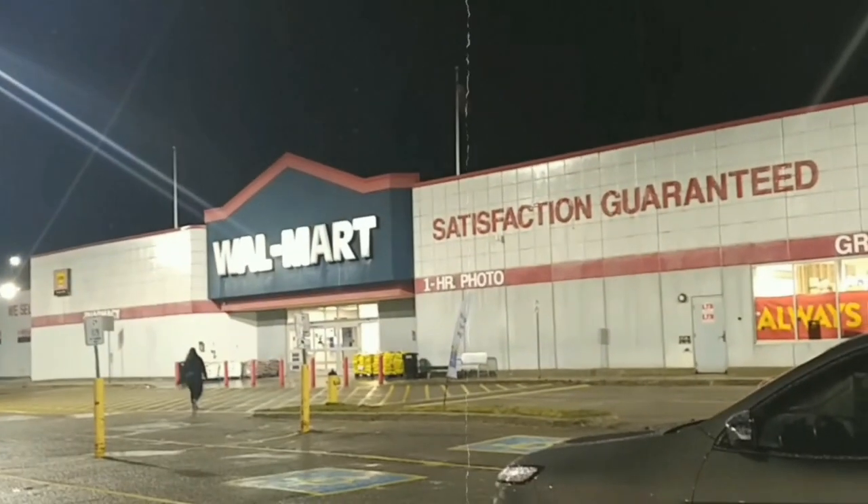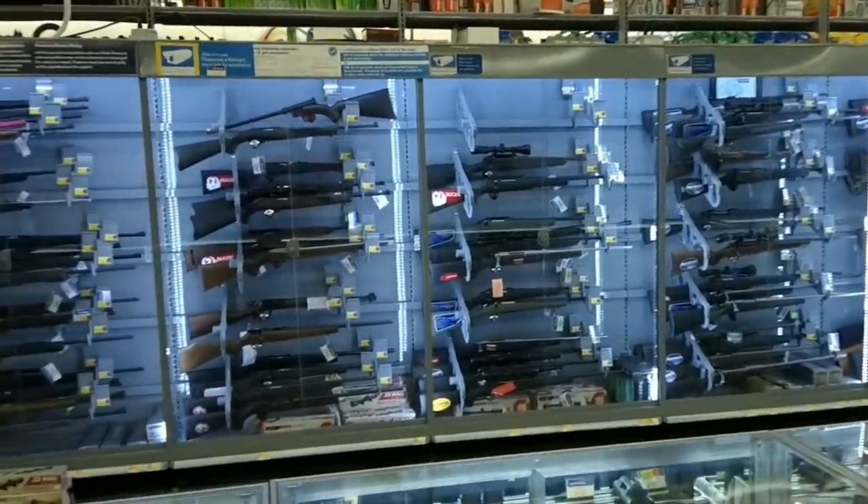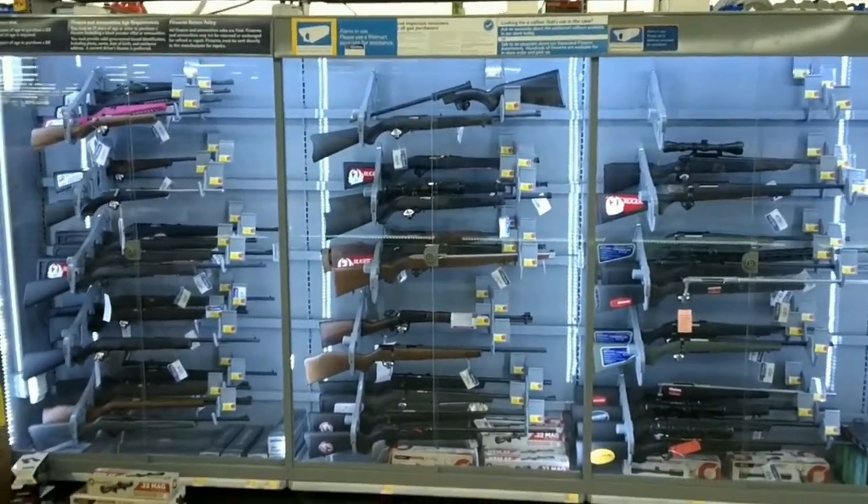Did you know that Walmart's share of ammunition sales is around 20% of the United States? CEO Doug McMillan stated that the company's share of the firearms market is approximately 2%, placing it outside the top 3 firearm sellers in the industry.